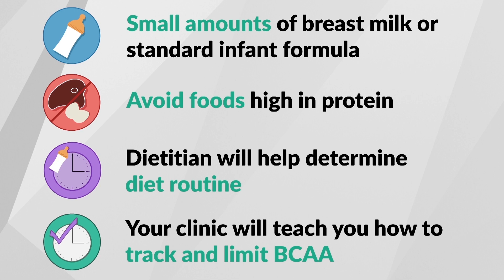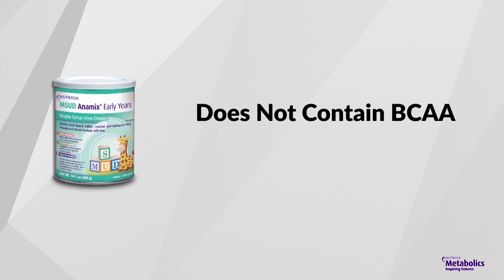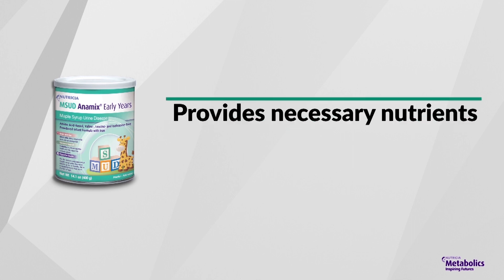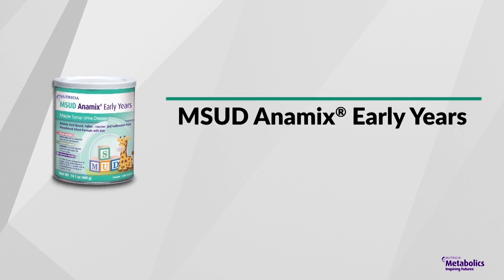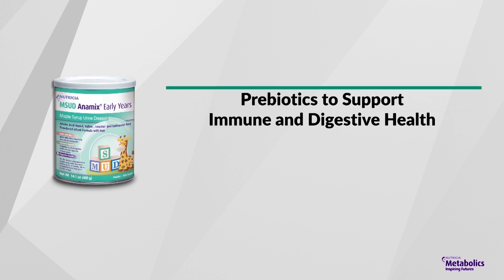In addition to a branched-chain amino acid-restricted diet, a special metabolic formula is essential. This special formula is branched-chain amino acid-free, meaning it does not contain leucine, isoleucine, and valine, but provides all the necessary vitamins, minerals, protein, and energy your baby needs to grow. Your dietitian will determine how much metabolic formula to give your baby. MSUD Animix Early Years is the first MSUD infant formula to contain DHA, ARA, and prebiotic fiber. DHA is important for your baby's brain and eye development, while the prebiotic fiber blend supports immune and digestive health.